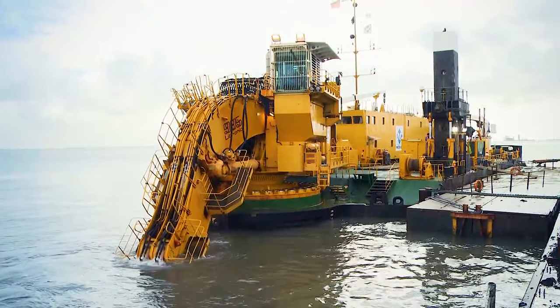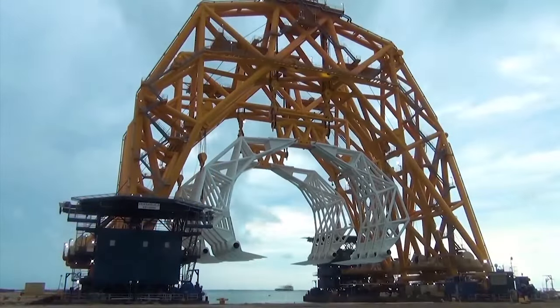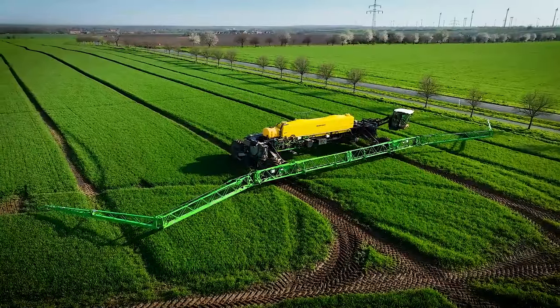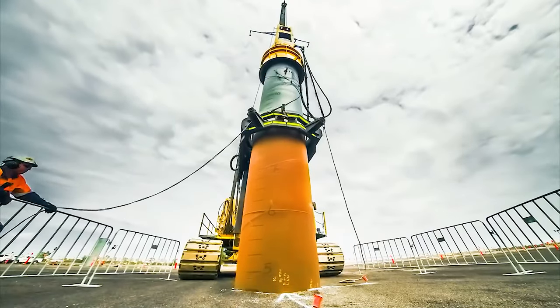Thank you for joining us on this exploration of giant machines. We hope you were amazed by their power and capabilities. Let us know in the comments below which machine impressed you the most.